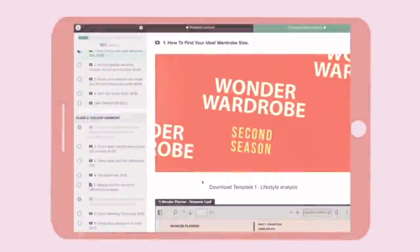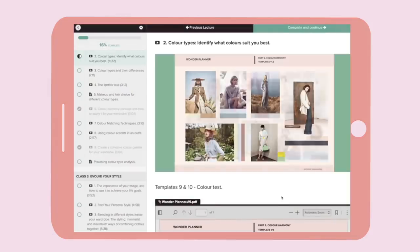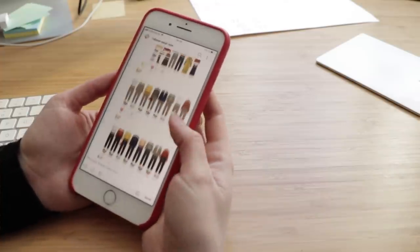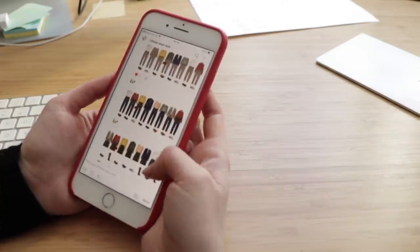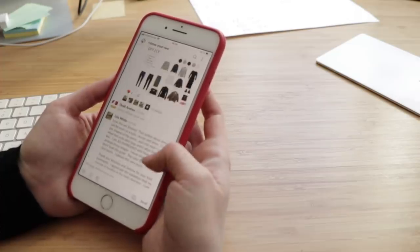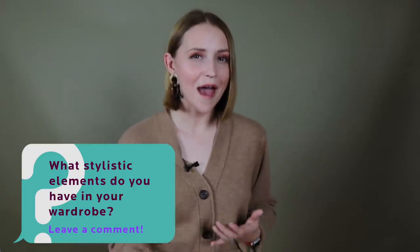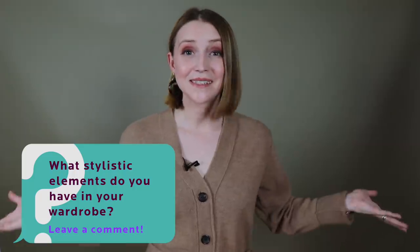And it also keeps you away from impulse purchases because you know exactly what items fit and don't fit your style. If you would like to learn how to create a unique, versatile wardrobe, I would recommend taking the Wonder Wardrobe course. You will not only learn new fashion knowledge and create a cohesive wardrobe, but also find lots of inspiration and support from other students such as Stephanie and Aina. Let us know in the comments what is your personal style and what kind of stylistic elements you think you have in your wardrobe. Let's discuss it in the comments and learn from each other.